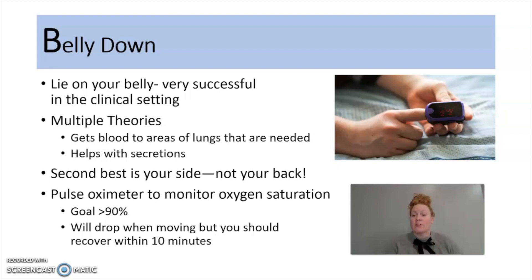In the corner I have a picture of a pulse oximeter. It's a device that we use to monitor oxygen saturation in the blood. In a perfect world, you're right around 98% to 100%. With this viral respiratory disease, you're going to want to be greater than 90% — it's going to be a little lower than normal. You're also going to notice that you'll drop when you're up and moving, but if you sit down you should recover within 10 minutes and be greater than 90%. If you don't have a pulse oximeter at home, you can purchase one at any of the chain stores or get one delivered to your house in about two days from Amazon.